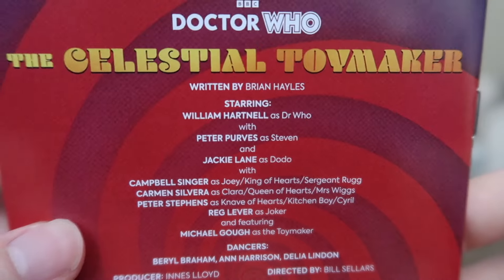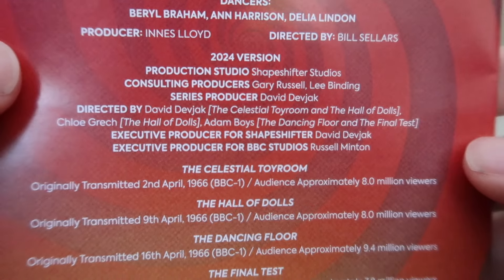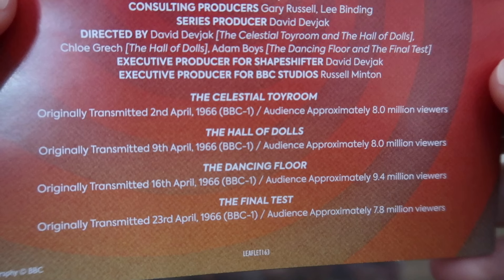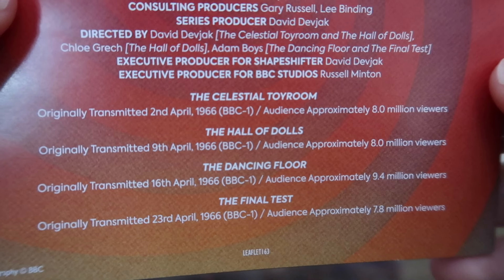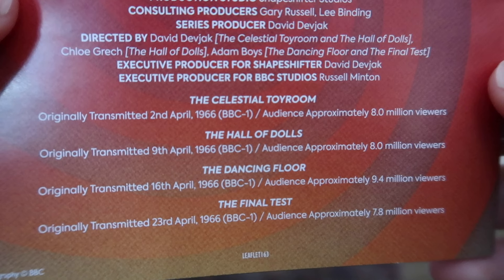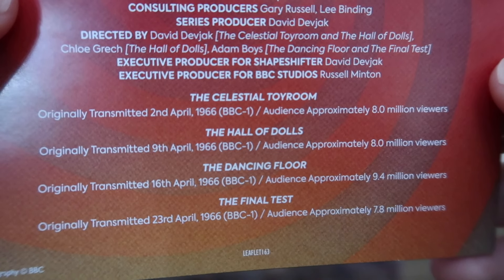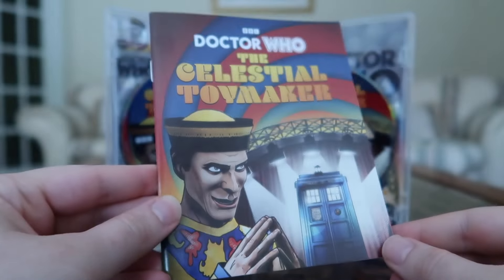On the back of the booklet you've got information about who was in the episode, the production crew, and the 2024 version credits. I love that it includes the original transmission dates and approximate audience figures — episodes one and two held firm at eight million viewers, one of the success stories of Season Three. The Dancing Floor bumped up to 9.4 million, though it sadly dropped for the final episode to just under eight million.